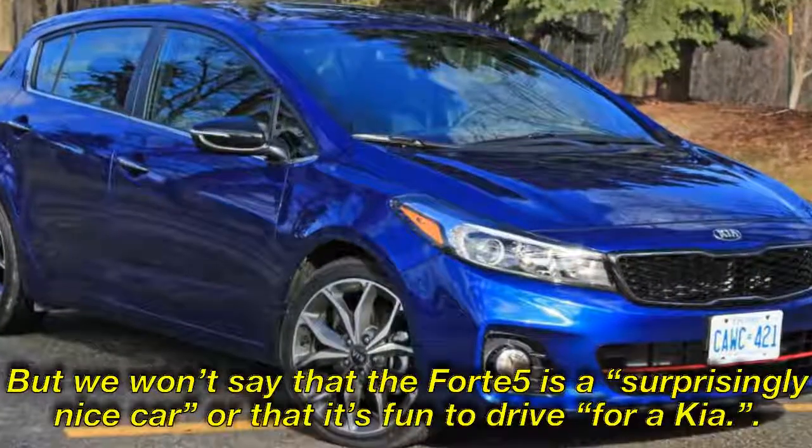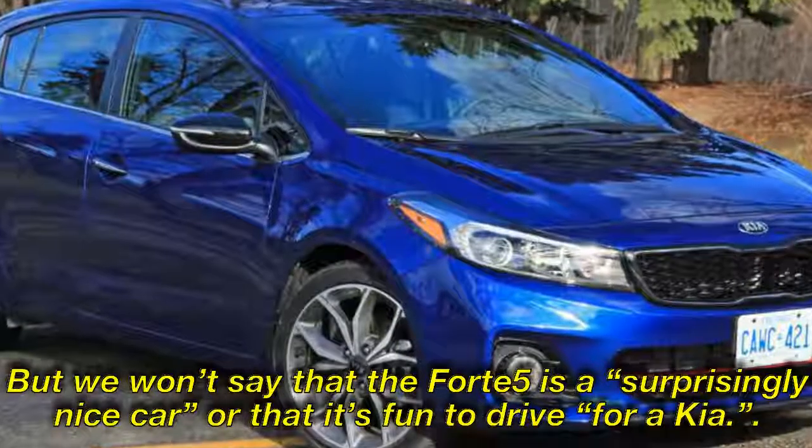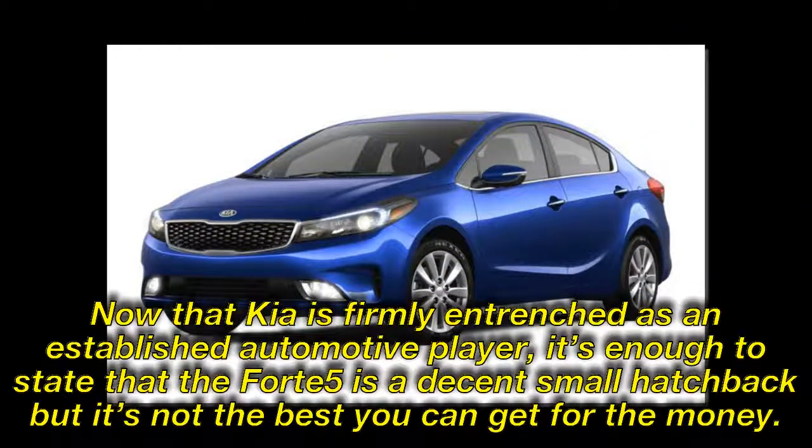But we won't say that the Forte5 is a 'surprisingly nice car' or that it's 'fun to drive for a Kia.' Now that Kia is firmly entrenched as an established automotive player, it's enough to state that the Forte5 is a decent small hatchback — but it's not the best you can get for the money.